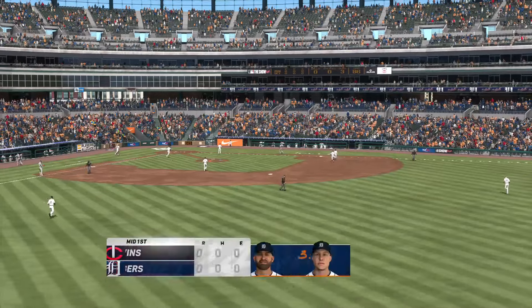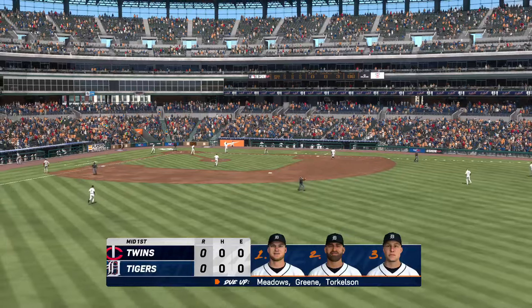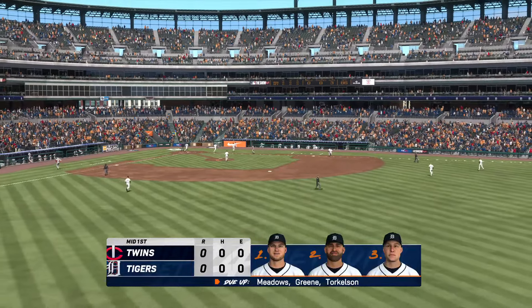Twins nothing, Tigers coming to bat. You're watching Major League Baseball exclusively on the show.